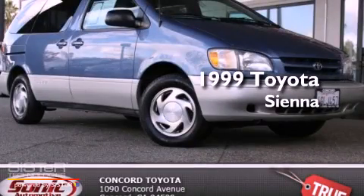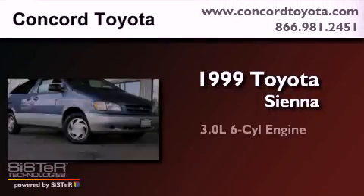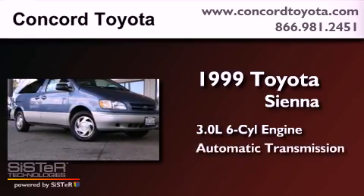This is a 1999 Toyota Sienna. It has a 3.0-liter six-cylinder engine and an automatic transmission.